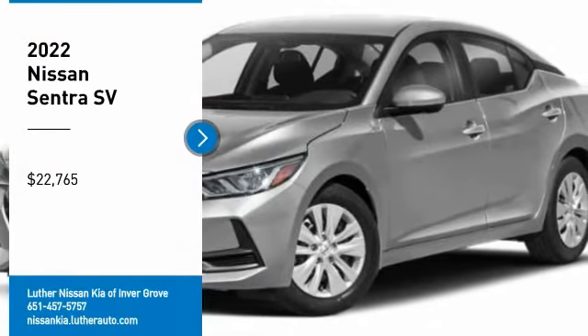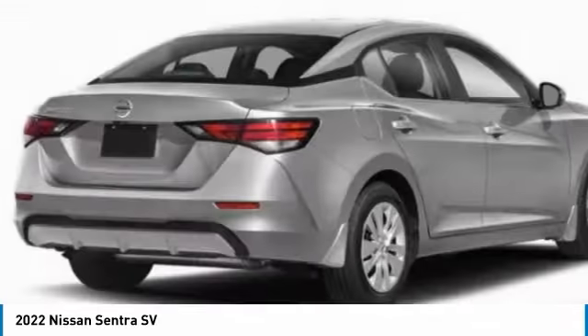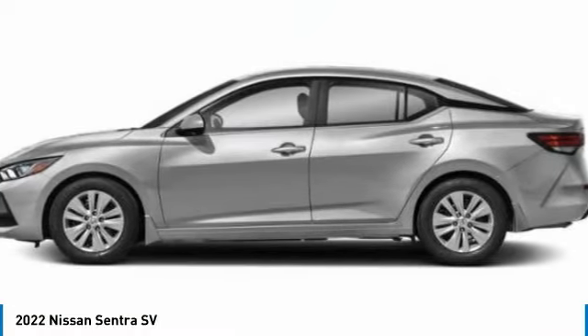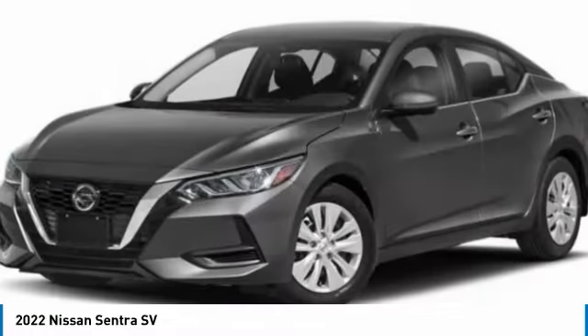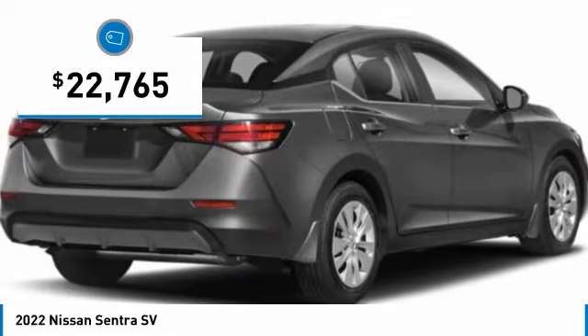Take a ride in the 2022 Sentra. With its spacious and versatile interior and stellar fuel efficiency, the Nissan Sentra is the obvious choice for anyone who wants to enjoy a stylish and comfortable ride, and is priced below $25,000.